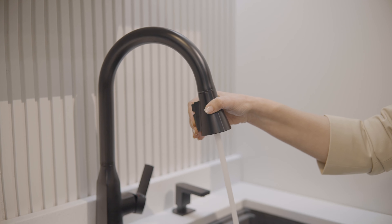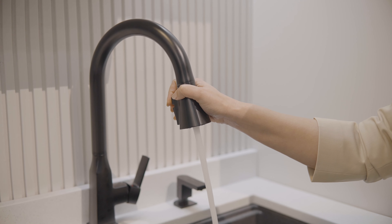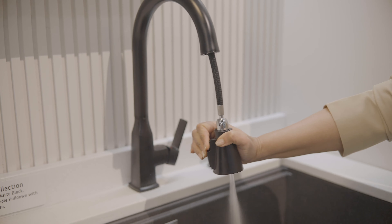This faucet is launching in May this year and it also has options of having a bar prep or just a faucet with a side spray, and comes in three finish options: matte black, stainless steel, and chrome.